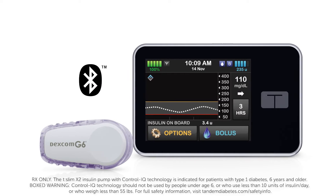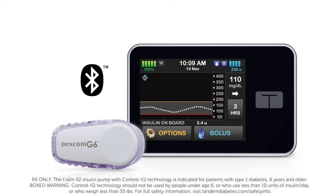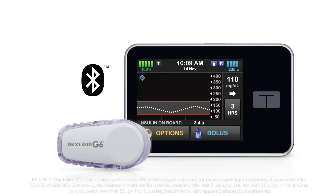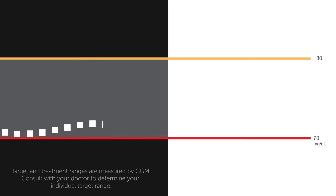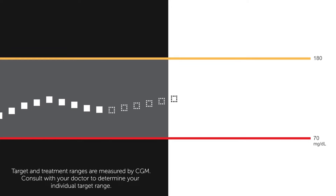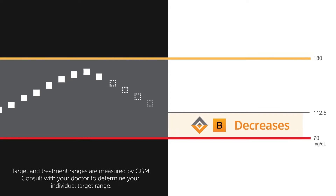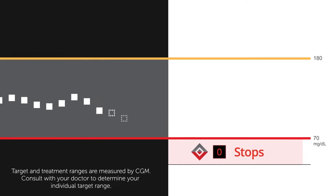Basically my Dexcom G6 communicates with my Tandem TSlim X2 insulin pump and based on the real-time continuous glucose data my pump gets from my Dexcom G6, the Control IQ technology automatically adjusts my insulin levels. So if it predicts that my glucose will trend higher than my treatment values, my pump will respond by increasing insulin in the background. Or if it predicts that my glucose levels are trending down, it can reduce or suspend the basal insulin, helping prevent the low from actually happening.